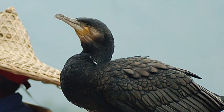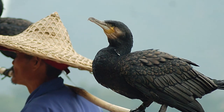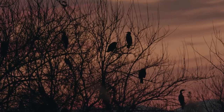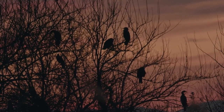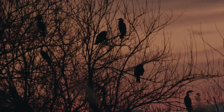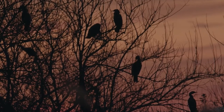Cormorants have also been used historically by people to catch fish, although these days it is pretty much only practiced for the benefit of tourists. Cormorants can be really long-lived birds, with an average lifespan of 15 years, and one individual made it to a whopping 27 years and two months of age.